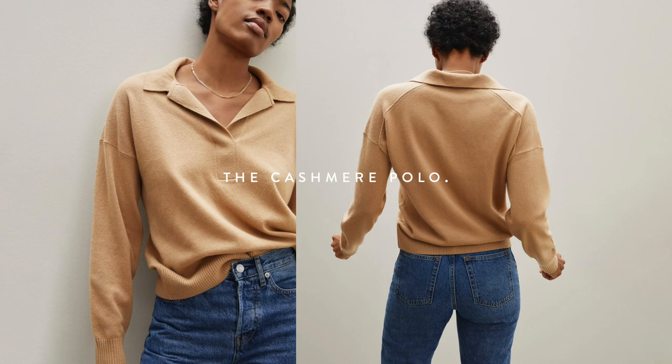I also grabbed a couple of lightweight sweaters that I think would be great for transitioning from winter to spring. This is the Cashmere Long Sleeve Polo.